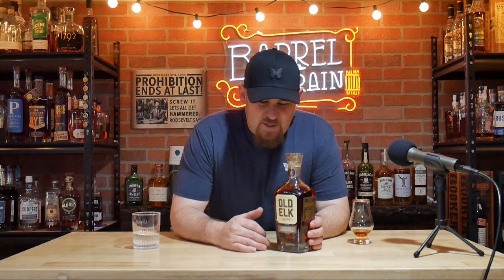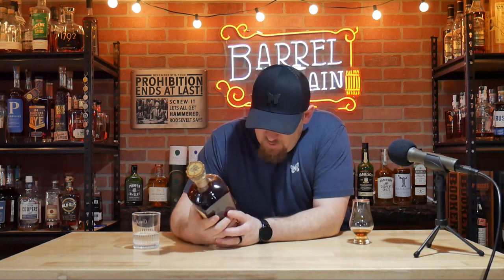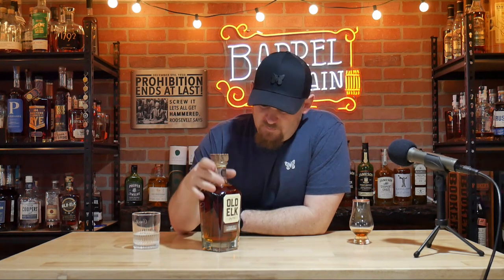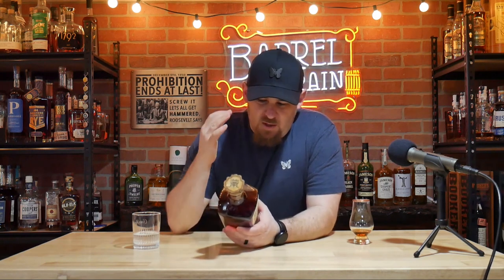Welcome back to Barrel and Grain. I've been looking forward to this all day. This actually popped up yesterday and I had an opportunity to purchase one. I'm assuming this is brand new — I've checked Old Elk's website and haven't seen anything about it. I looked online and only found one Reddit post where someone said they tried it, but there's no review of any kind. So today we're going to do an official review.